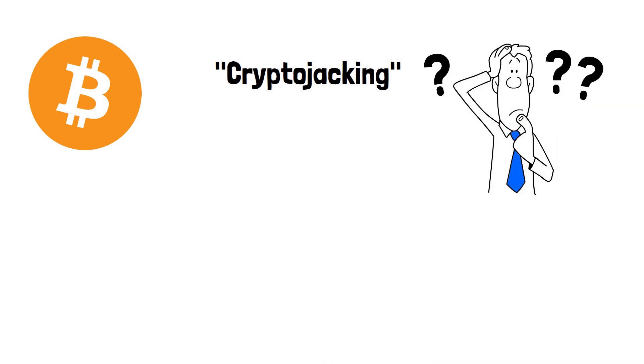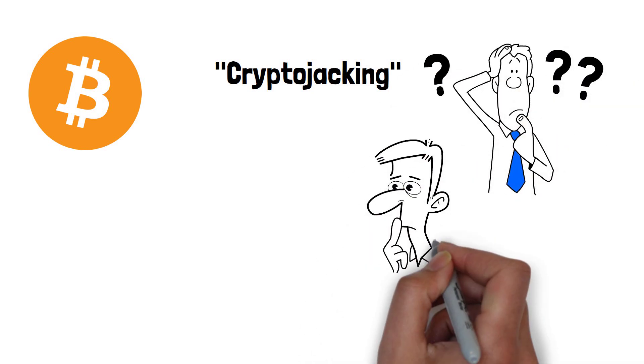We've all heard of crypto, but what about cryptojacking? In this video, we're going to look at what cryptojacking is and what you can do to protect yourself from it.